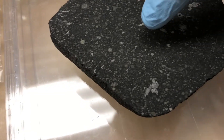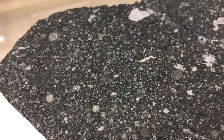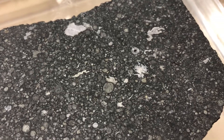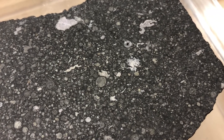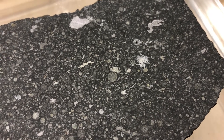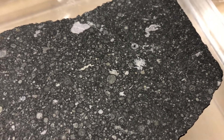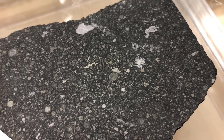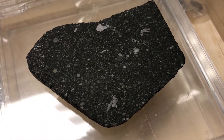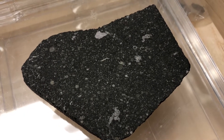The material in between the chondrules and the CAIs — everything that isn't a round little circle — we call matrix. That's fine-grained material that did not reach the high temperatures that formed CAIs or chondrules. In the matrix of some carbonaceous chondrites, like Allende, there is sometimes organic material preserved — not life, but organic molecules. There are also objects called pre-solar grains, which are little dust grains that formed around other stars before our solar system existed.